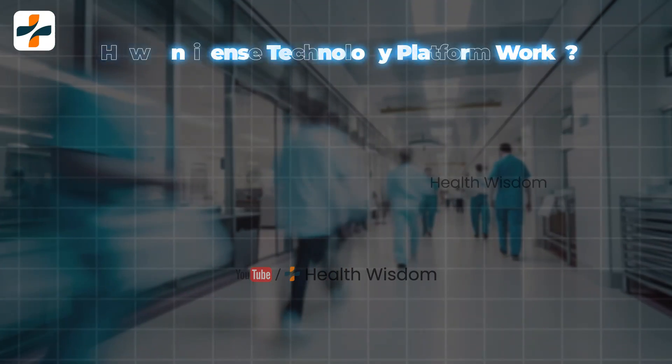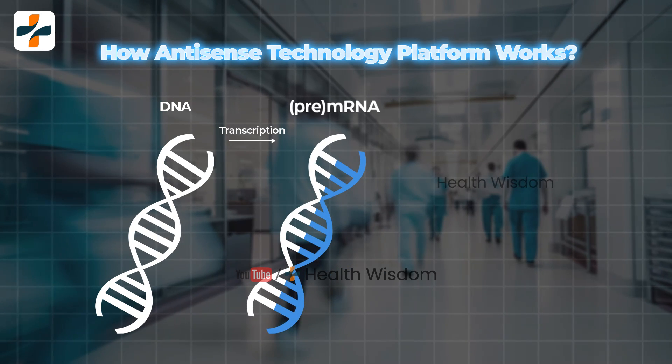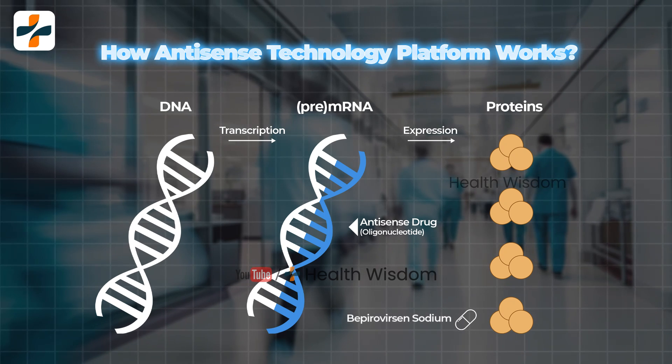How does the antisense technology platform work? An antisense sequence is a DNA or RNA that is perfectly complementary to the target nucleotide sequence present in the liver cell.